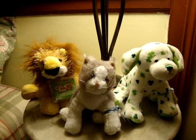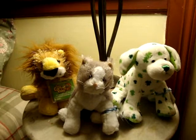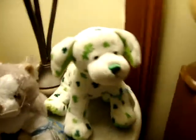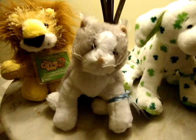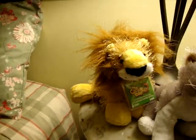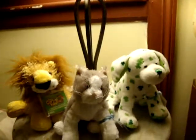Hey guys, it's me. I'm going to be adopting one of my three new Webkinz. I'm going to be adopting Jade the Clover Puppy, and this is Dakota the Grand White Cat, and we're going to also be adopting Henry the Lion. Okay, so let's get started.